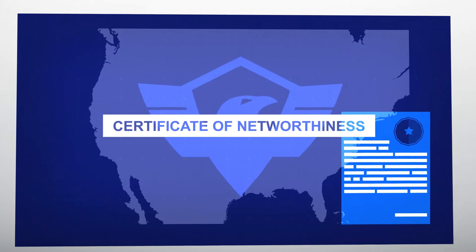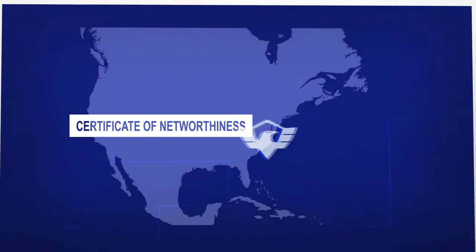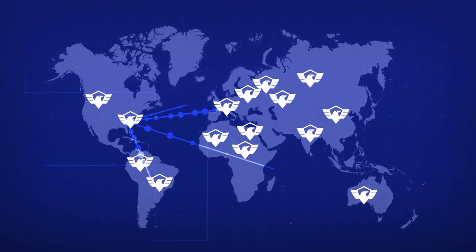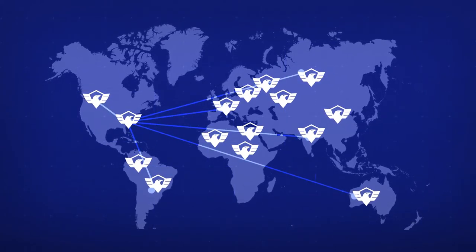As the first infrastructure cybersecurity solution to be granted a certificate of net worthiness by the U.S. government, CyberSecure is unique in its ability to secure globally dispersed classified networks. Imagine having that capability for your organization.